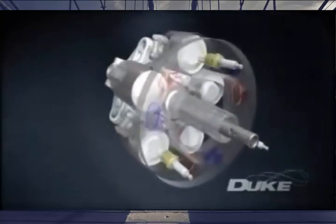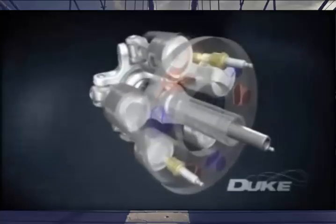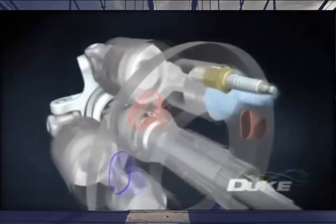Instead of the usual complicated poppet valve system, the cylinders themselves slide past ports and spark plugs that are mounted in the stationary headring. As the cylinder slides past the inlet port, the fuel and air charge is let in. The charge is then compressed before the cylinder is exposed to the spark plug. The charge burns, driving the piston down in a power stroke. The piston then rises again, ejecting the combustion gases through the exhaust port to complete the four-stroke cycle.